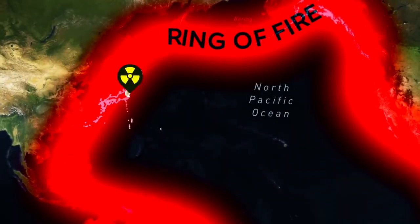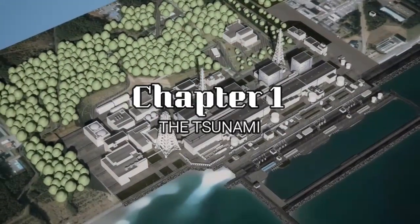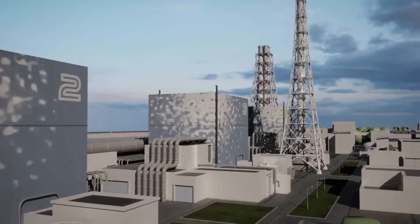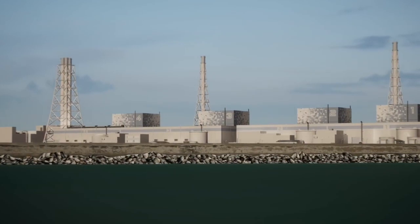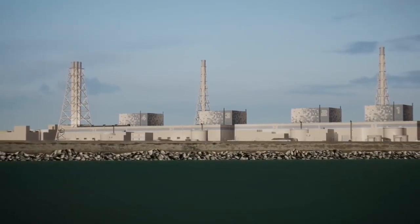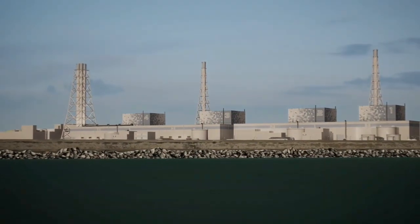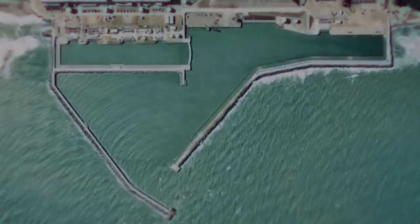Japan is seismically active due to its location at the convergence of four tectonic plates, making it prone to earthquakes and tsunamis. The country has strict earthquake building standards. When Fukushima Daiichi was built, TEPCO ensured it met safety standards. The plant is on a 35-meter-high hill. The plant's vital reactors were made earthquake-resistant by flattening a small hill, reducing its height to 25 meters, with foundations built on solid bedrock.